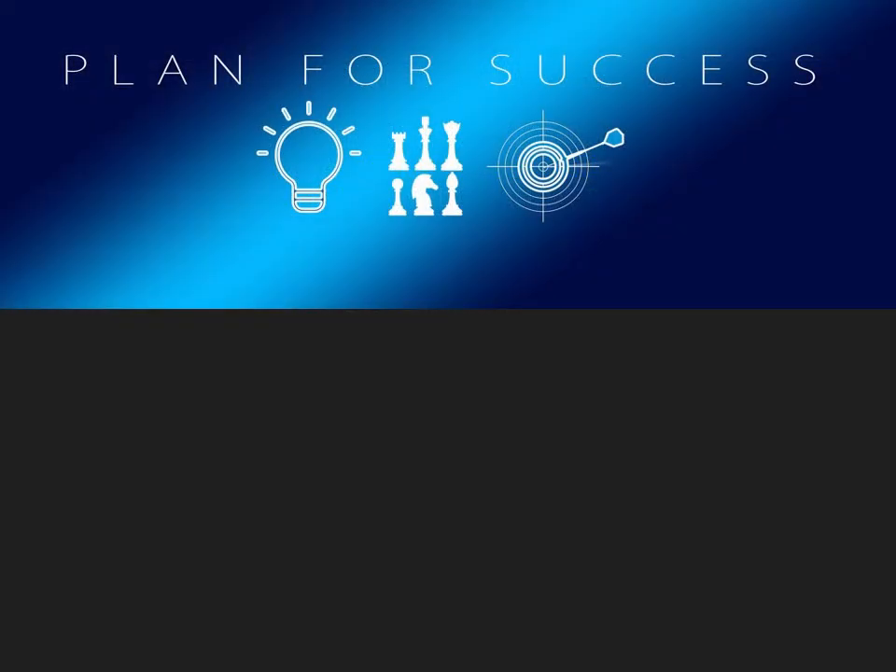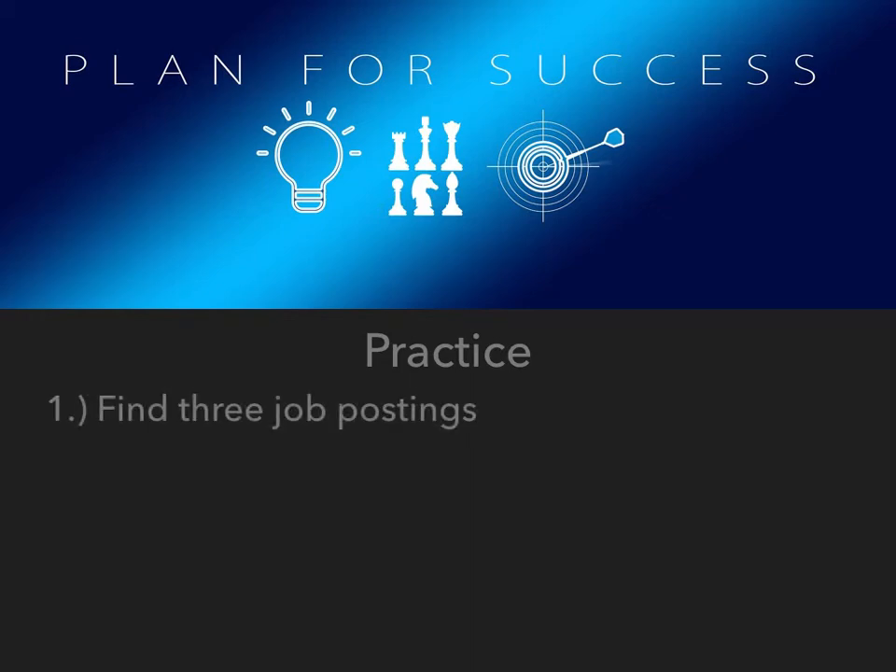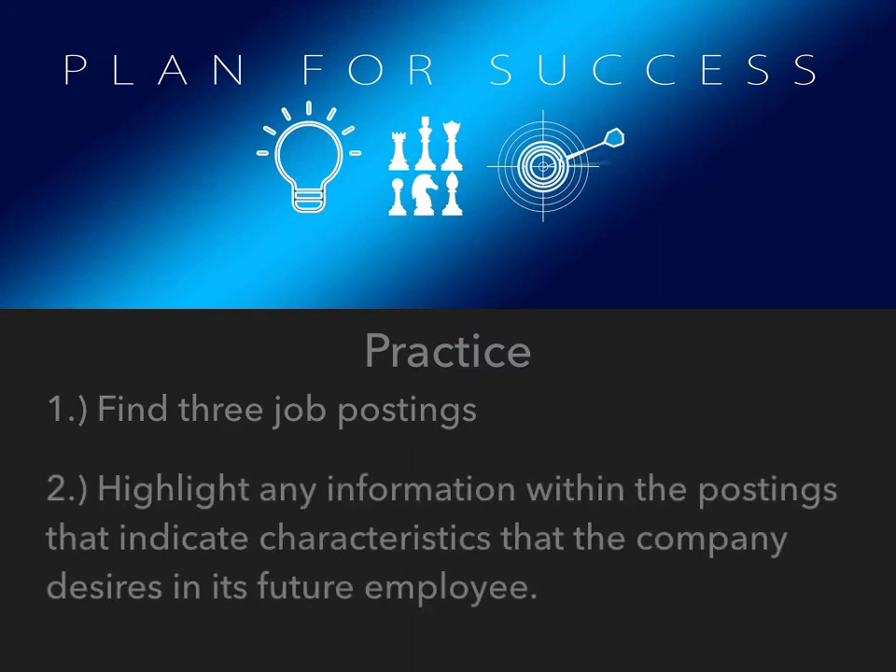Now that we have discussed how to analyze job postings for the characteristics that a company desires in an employee, we should practice these skills. Please pause the video, find three job postings, and analyze them for both demeanor and technical descriptors. Once you have completed this exercise, please resume the video, and we will discuss some general information about resumes.